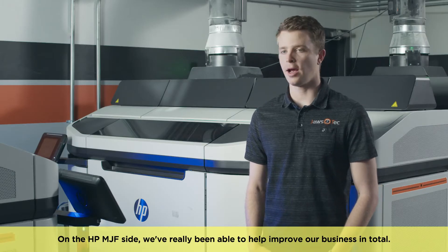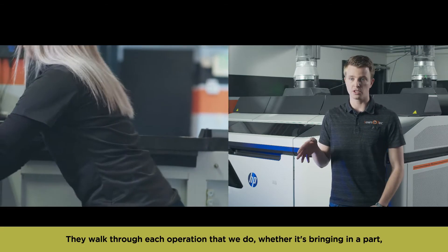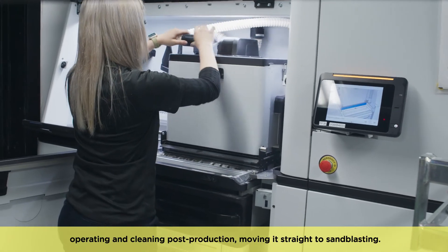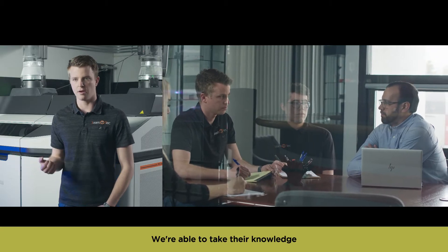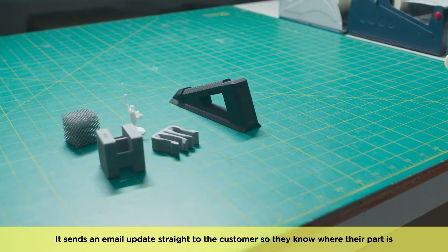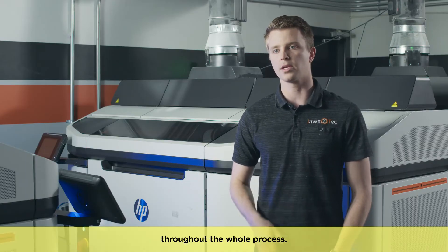On the HP MJF side we've really been able to help improve our business in total. We had professional services from HP come into our facility. They walk through each operation that we do, whether it's bringing in a part, putting it into a build, how it gets put onto a printer, as well as operating and cleaning post-production and moving it straight to sandblasting. We were able to take their knowledge and really put it to use in the operations that we are currently using. Now we're able to track an order all the way through. It sends an email update straight to the customer so they know where their part is throughout the whole process.